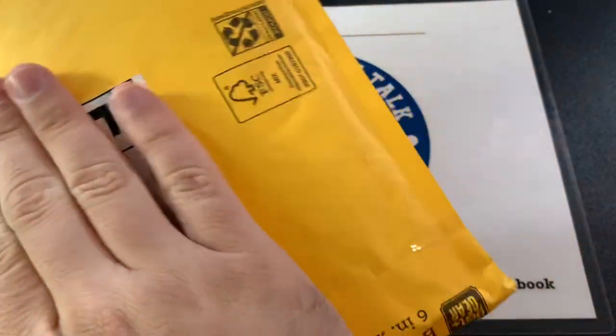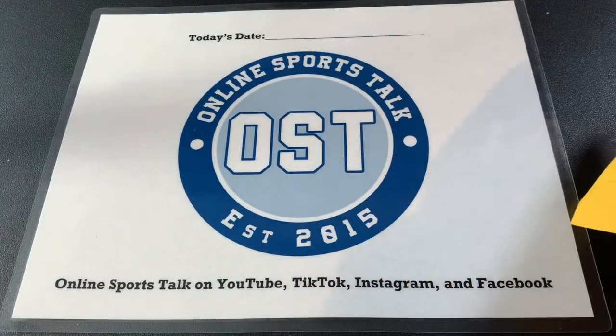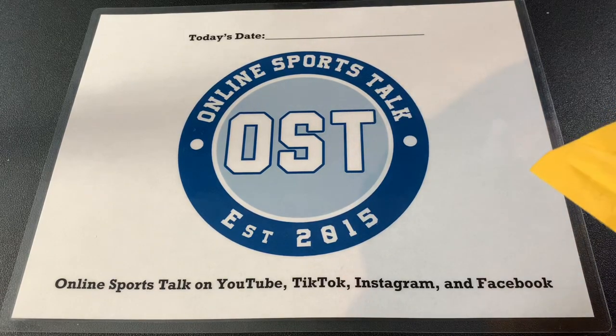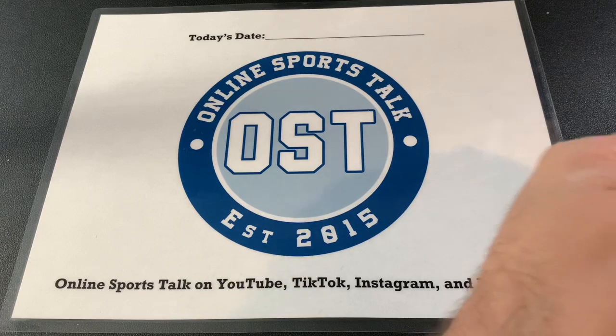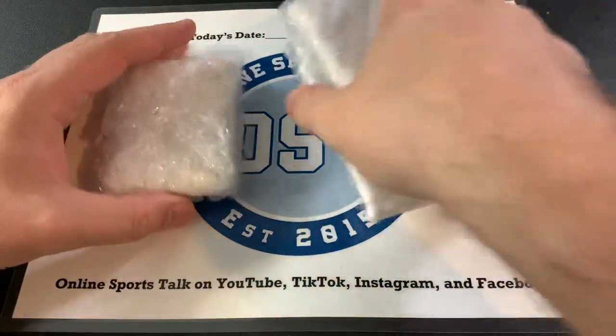All right, we got a package to open, so let's dig in. I have a feeling I already know what it is. Pretty excited about it. We're talking about some... I think it's... oh, actually, I don't fully know what it is. There's a couple ideas here, though. I'm pretty sure, but not fully. So here we go.